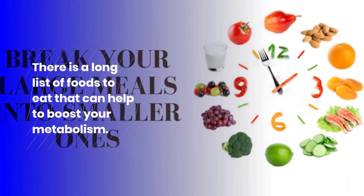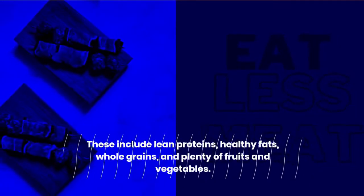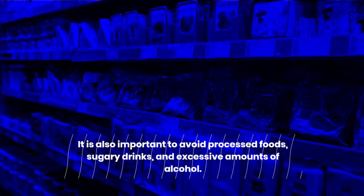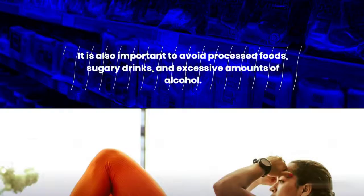There is a long list of foods to eat that can help to boost your metabolism. These include lean proteins, healthy fats, whole grains, and plenty of fruits and vegetables. It is also important to avoid processed foods, sugary drinks, and excessive amounts of alcohol.